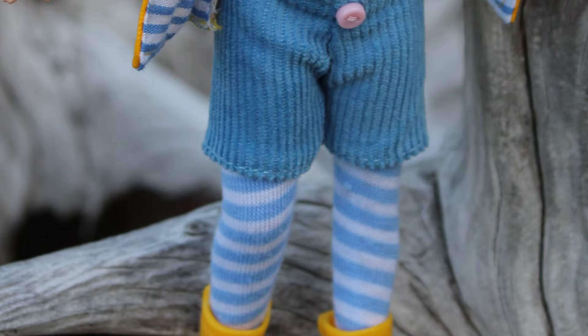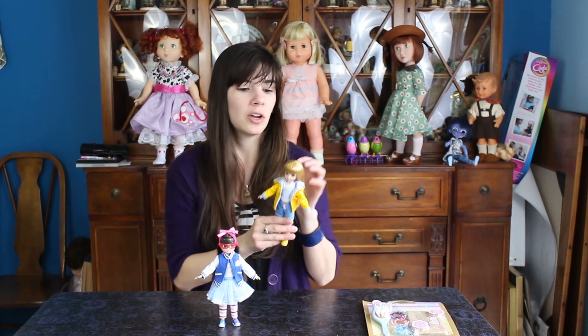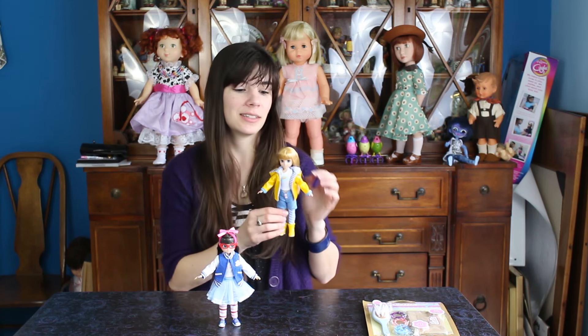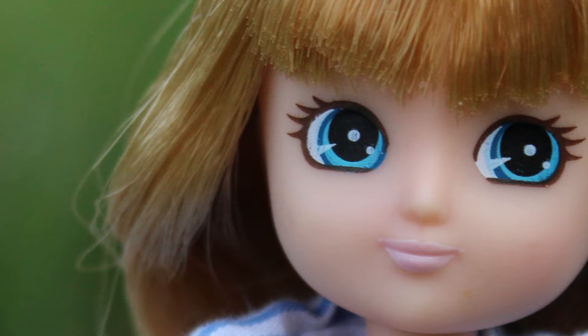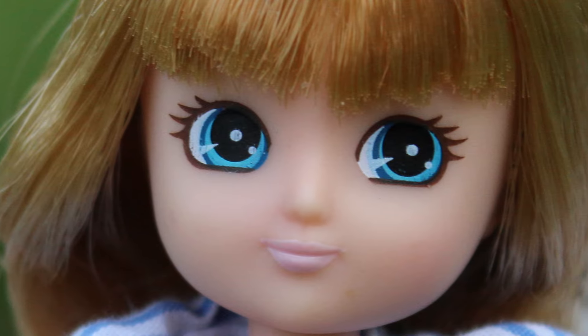Muddy Puddles is a blonde. You'll see she has rooted hair. The Lottie hair is kind of strange - sometimes it's a little greasy to the touch, but you can style it, you can comb it, and it looks nice. This Lottie has blue eyes. That is pretty traditional when it comes to Lotties - a lot of them have blue eyes.